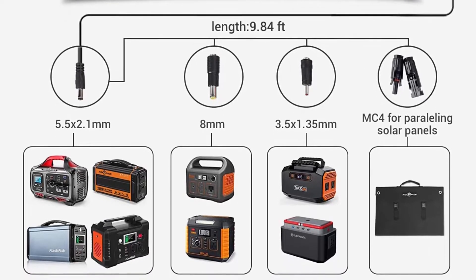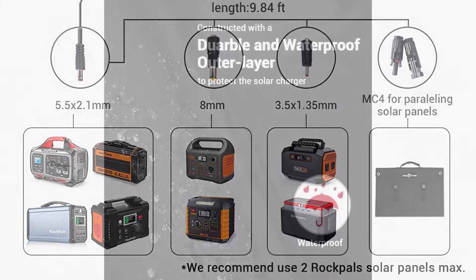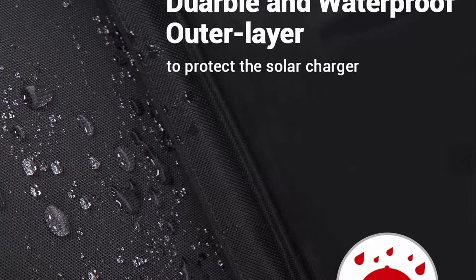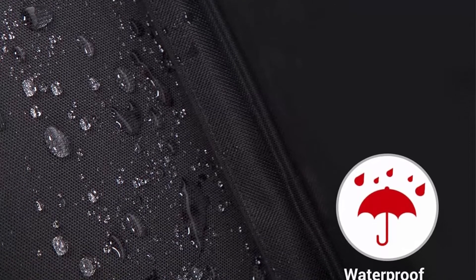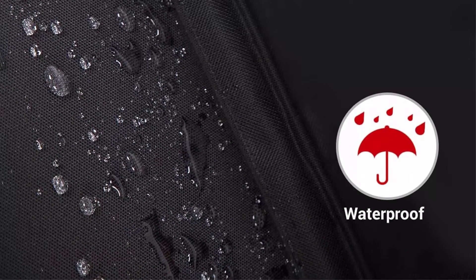Compatible with smartphones, tablets, iPhone, iPad, Samsung Galaxy, GPS, and digital cameras. The built-in smart chip intelligently identifies your device and maximizes charging speed while protecting from overcharging and overloading. USB port charging current up to 2.4A max, 5V DC per port, 6A max overall, automatically adjusted according to sunlight level.